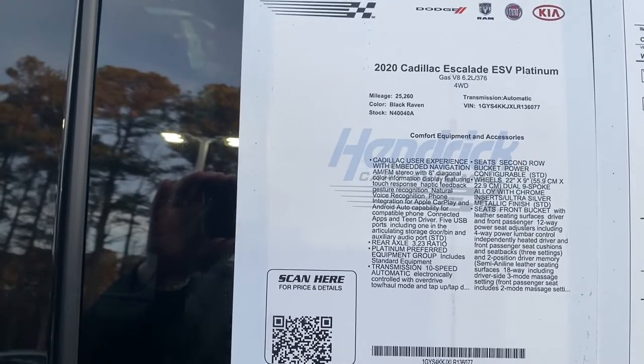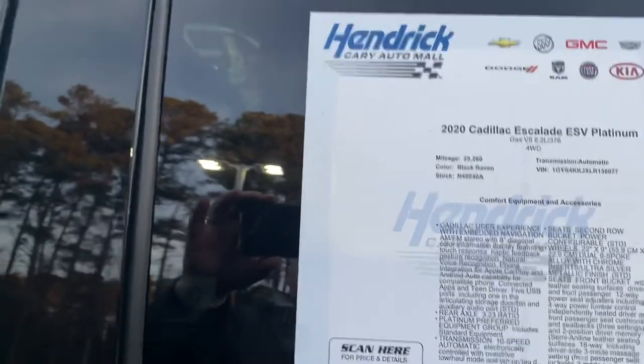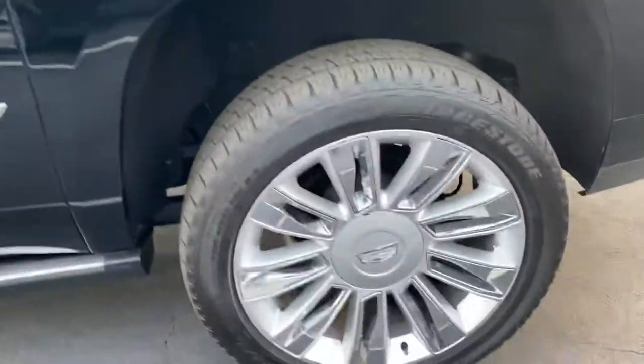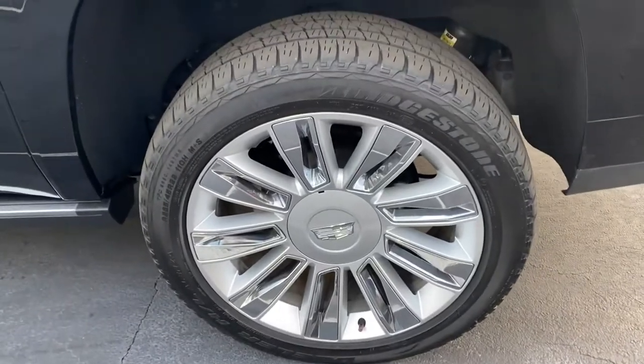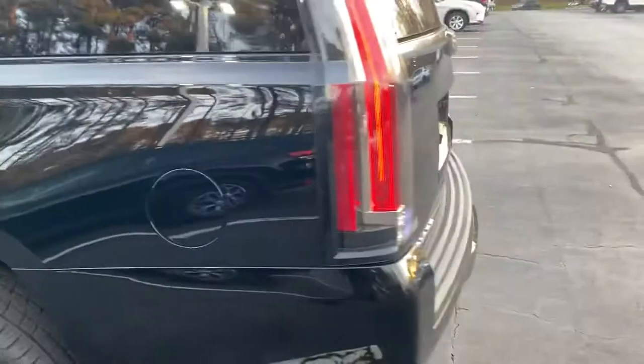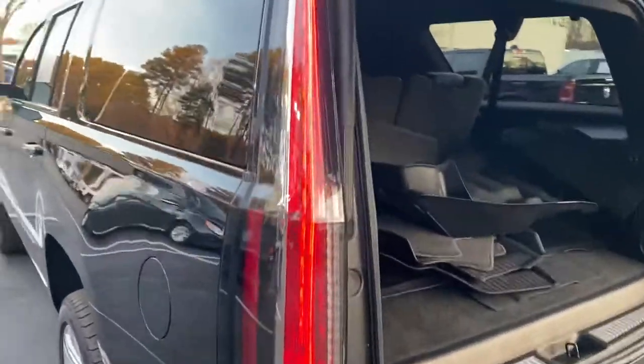Feel free to pause if you want to review all the features a little bit further. Of course, one of those features is the sunroof. It also has the optional roof rails. The rear wheel here is in perfect shape. We've got the signature three-point LEDs that the Escalade is known for.